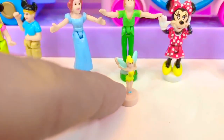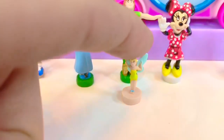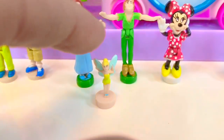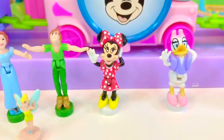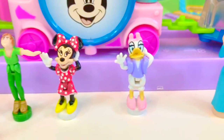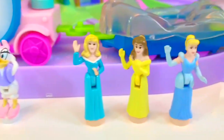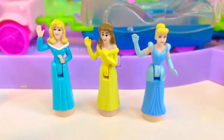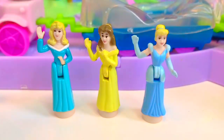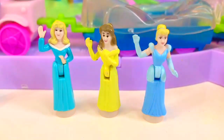You don't realize how tiny Tinkerbell is until you compare her to my finger. Next we have Minnie Mouse in her red polka dot dress, and Daisy Duck is beside her. There are three princesses — do you know which ones they are? We have Aurora, Belle, and Cinderella.